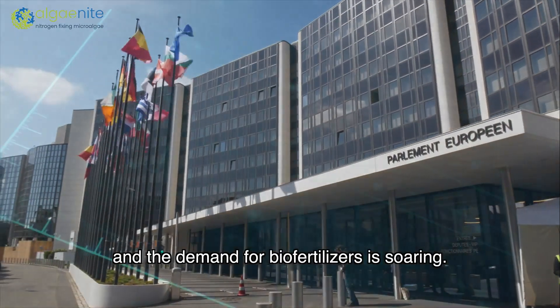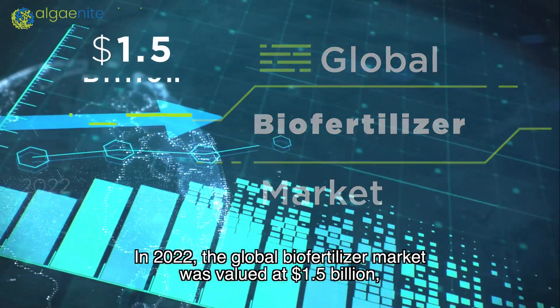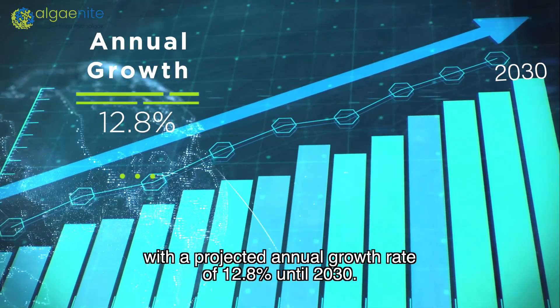The demand for biofertilizers is soaring. In 2022, the global biofertilizer market was valued at $1.5 billion, with a projected annual growth rate of 12.8% until 2030.